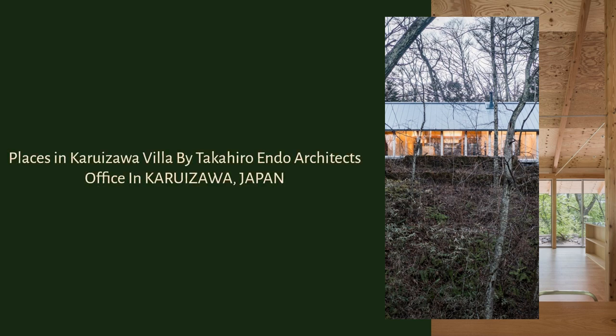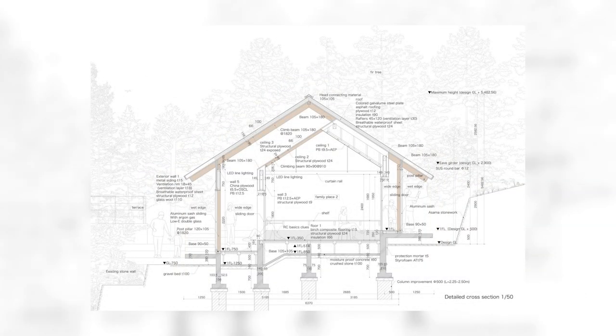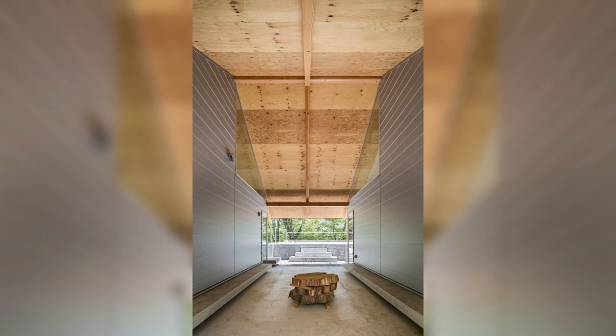Places in Karuazawa Villa by Takahiro Endo Architects Office in Karuazawa, Japan. This is a plan to rebuild a villa for 14 people in four families. The owner's family had owned a villa in this area for many years and had vast experience.